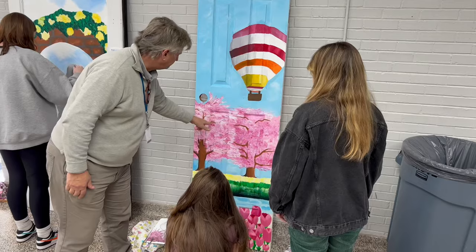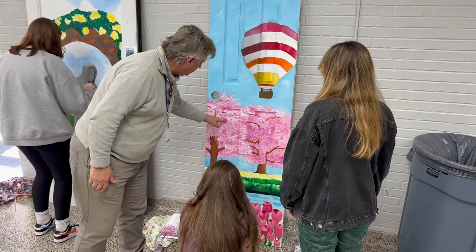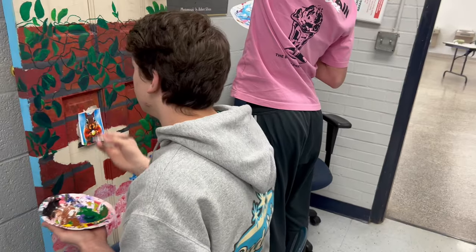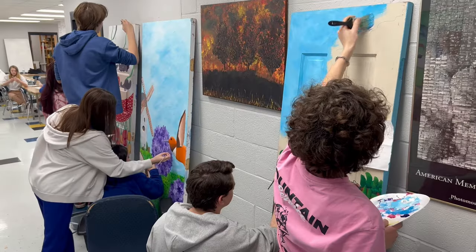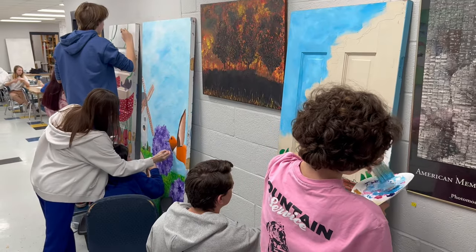It's really nice just to be able to work painting doors. It's something none of us, I don't think, have ever done before. So it's really nice to have the opportunity to get a really big canvas and just kind of project what we think about spring onto it.